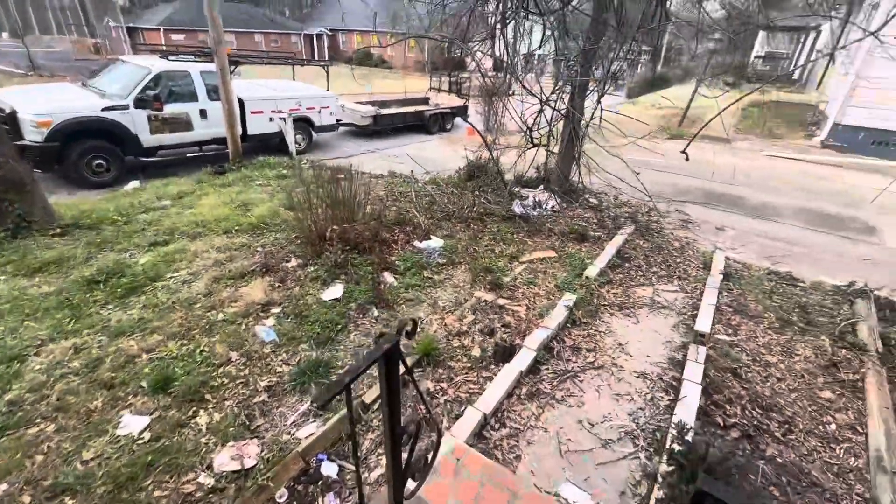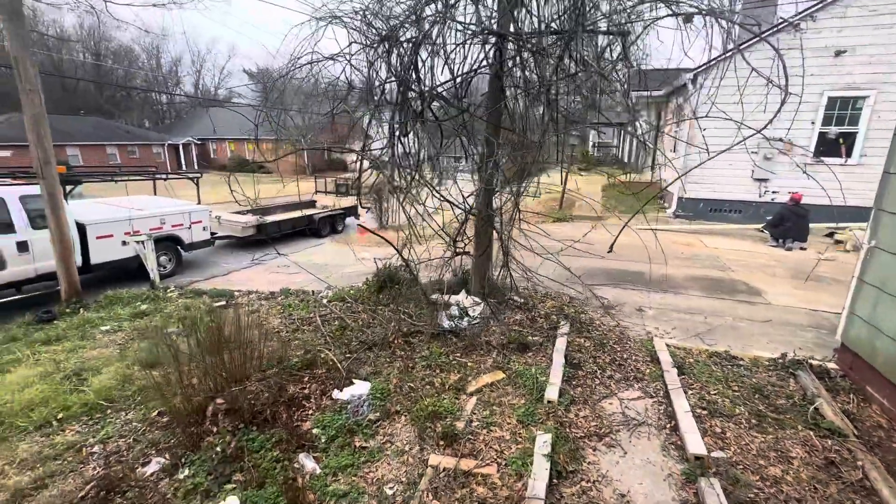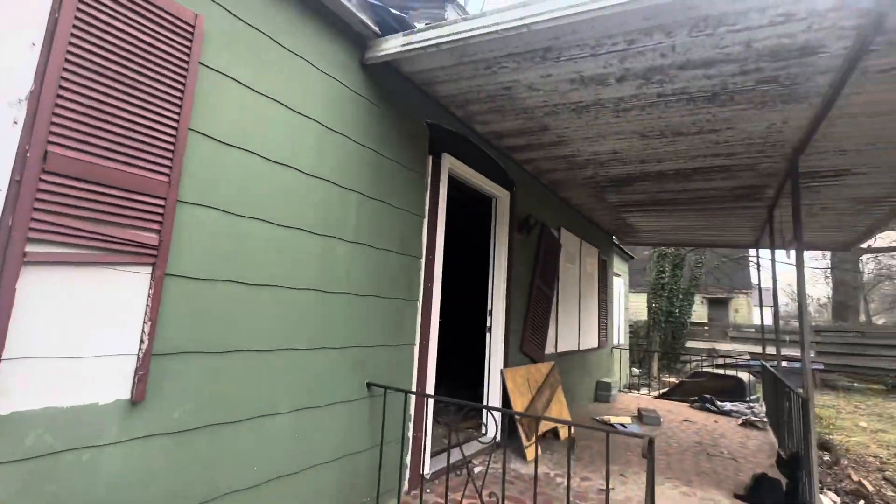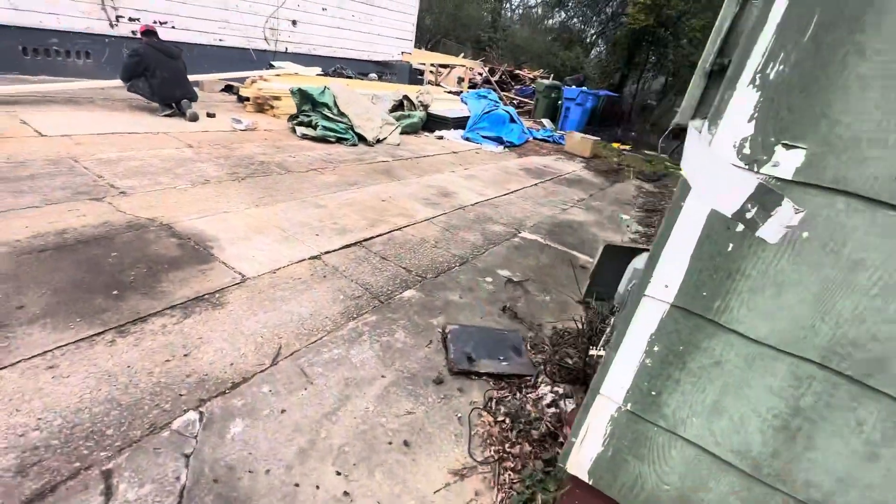There was someone here when I first pulled up — actually, look, she's over there. I don't want to zoom in on her, but this is the house.